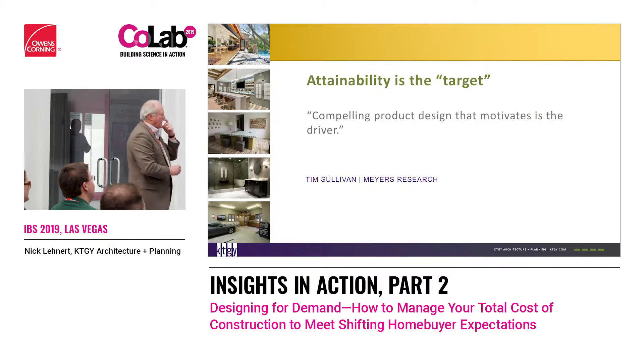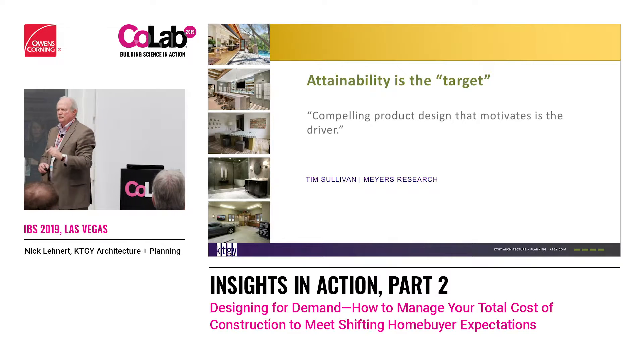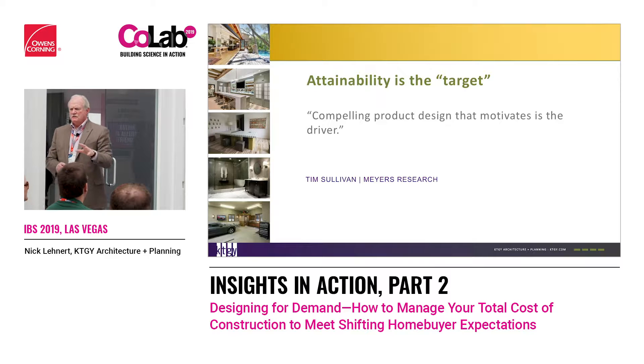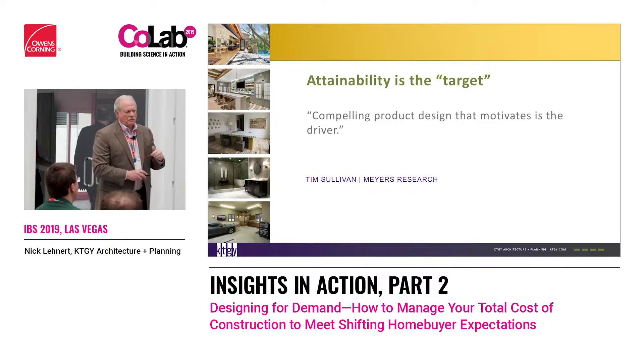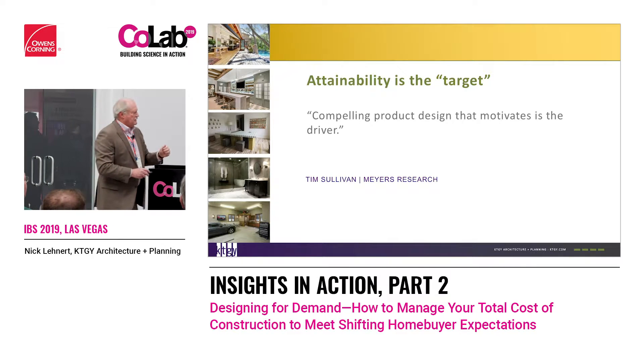Tim Sullivan says, 'Compelling product design that motivates is the driver.' I don't care if you're going small. Anybody heard of Wee Cottages? They're in Colorado — a little two-story, one-car-garage type. They go directly to the millennial. They're selling in the low threes and just blow off the shelf. That's the key: how do we design them and make them cool?